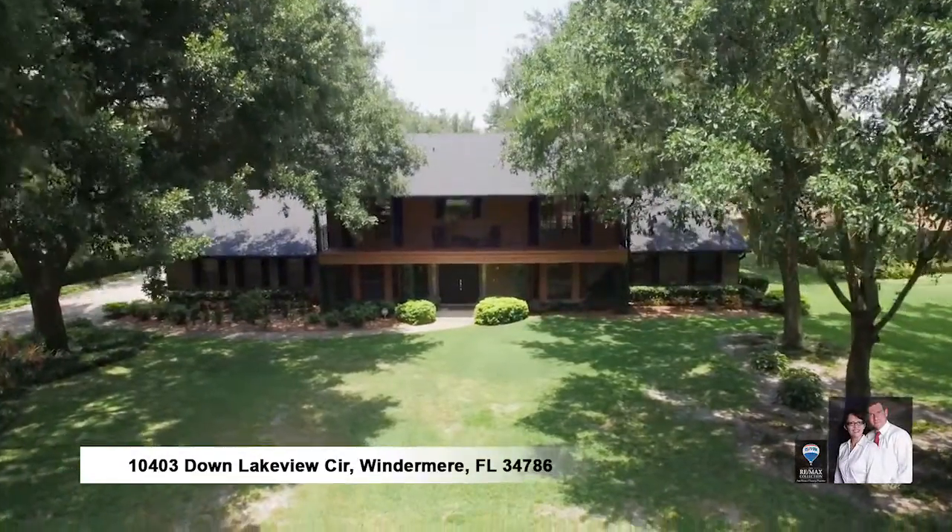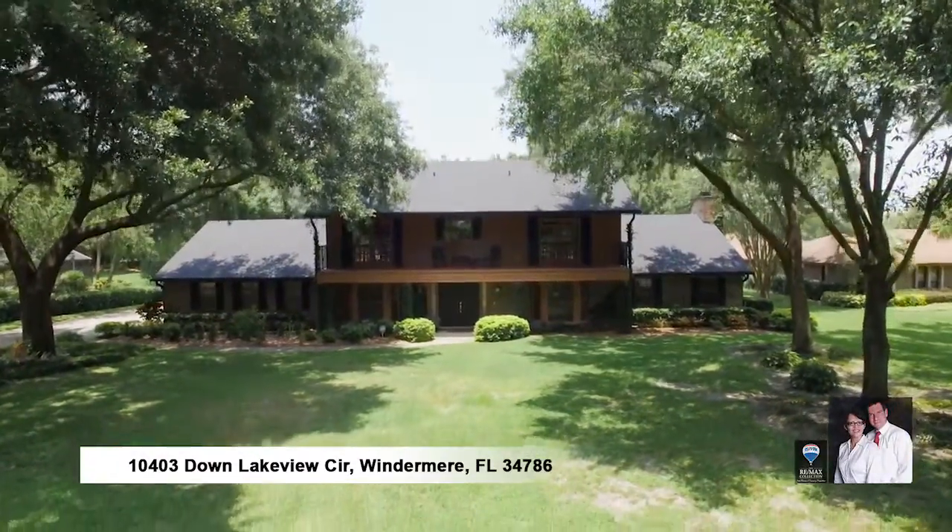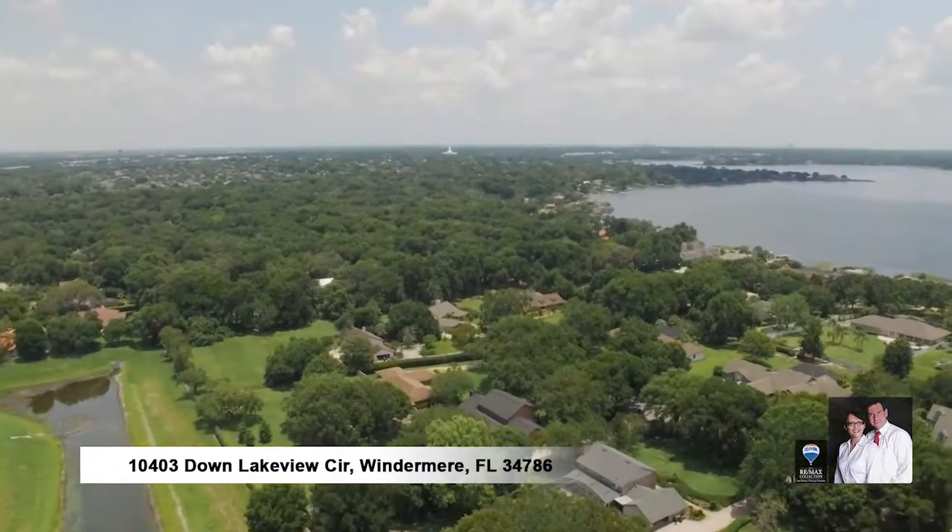Enjoy the seclusion of this one-acre estate home with private access to the sought-after Butler Chain of Lakes.